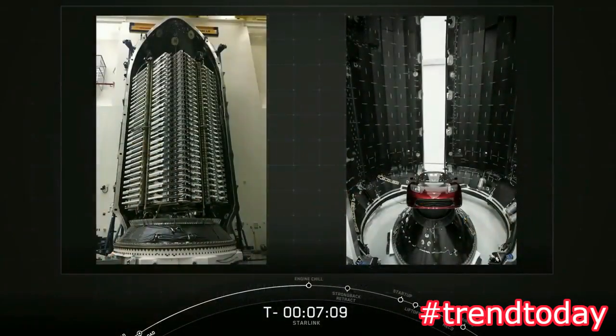Each of those individual 60 satellites weighs about 227 kilograms, or 500 pounds each. So while they're smaller than a typical communication satellite, they're still pretty sizable when you stack them all together. That flat panel design maximizes space, allowing for a very dense launch stack — as you can see on your screen right now — to take full advantage of the Falcon 9's launch capabilities.